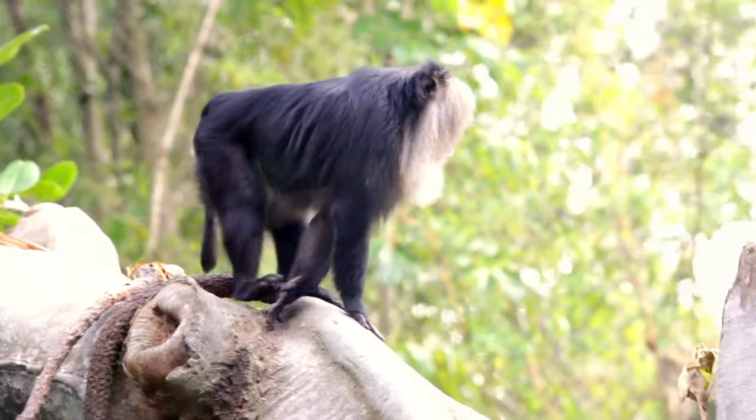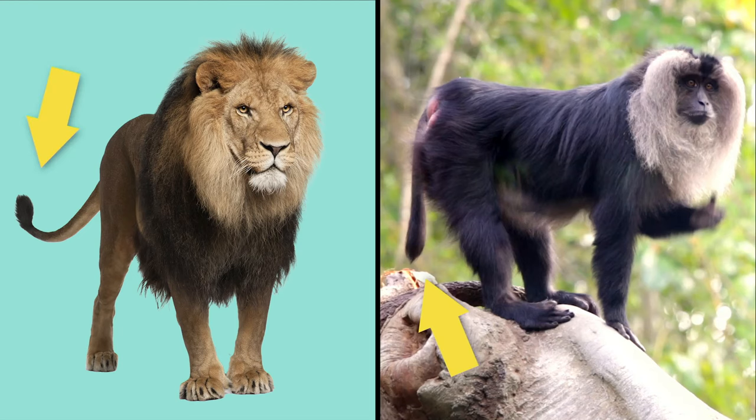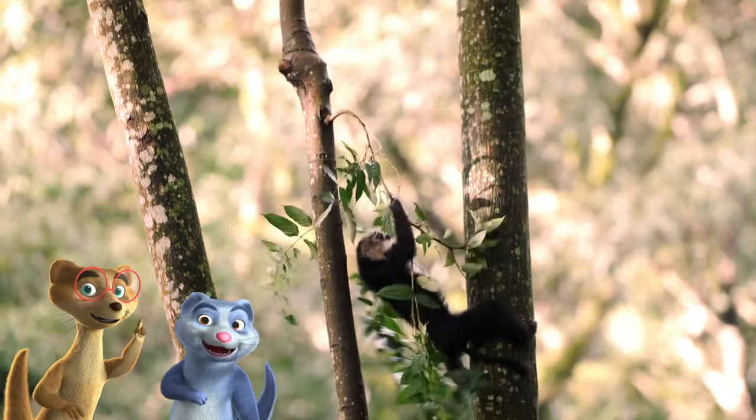The lion-tailed macaque gets its name from a little fluff ball at the end of its tail. It looks just like the end of a lion's tail. Unlike some monkeys, macaque's tails are only used for balance, not for grabbing onto branches.